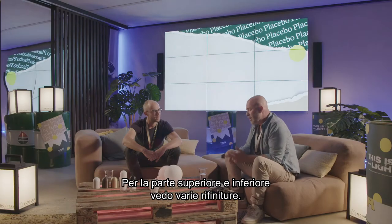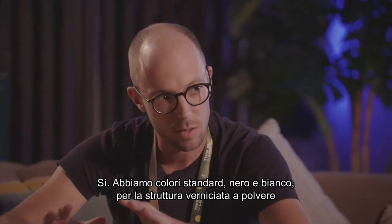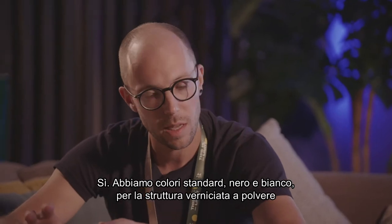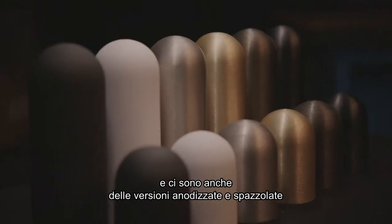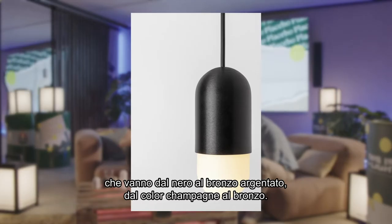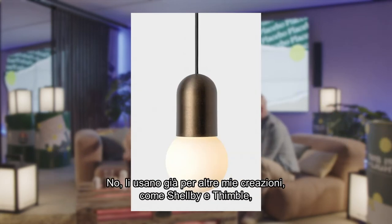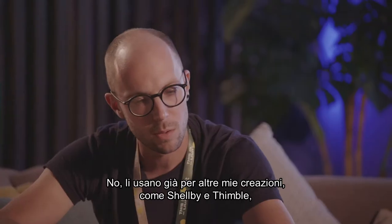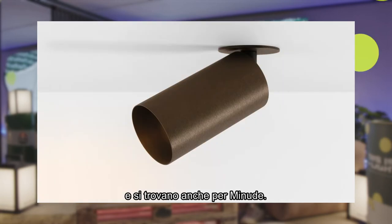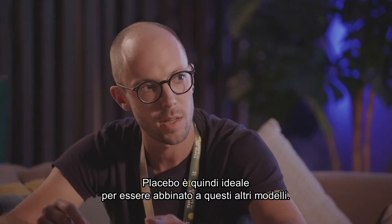We have more standard colors — black and white structure powder painting. We also have anodized and brushed versions, going from black to silver, bronze, champagne, and bronze. These colors have already been used in two other designs, Shelby and Timbal, and you can also find them in the Minutes. This makes Placebo very suited to combine in projects.